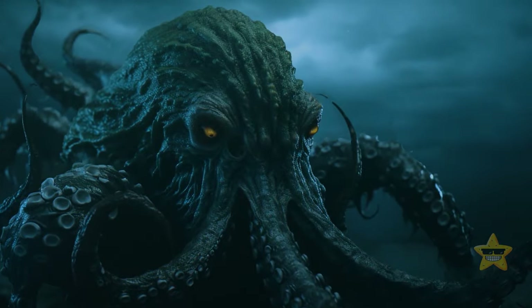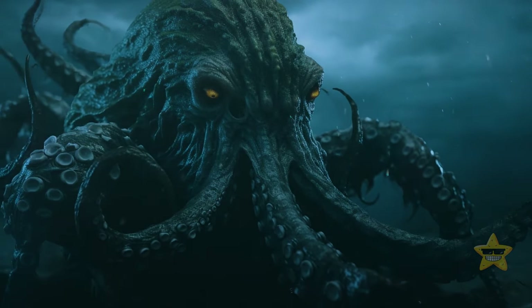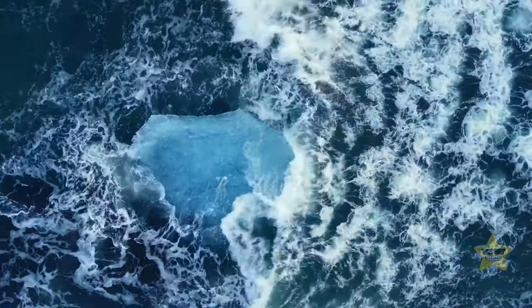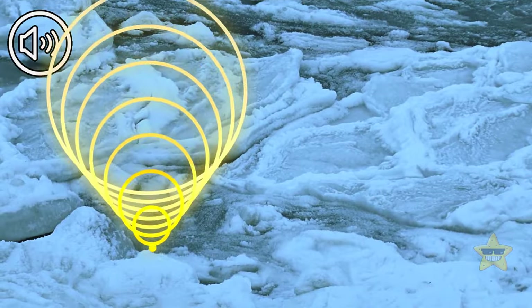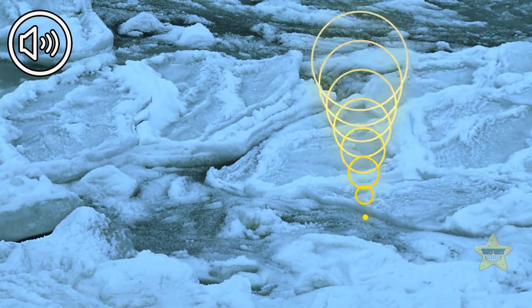Rumor has it that the noise might have something to do with the fictional half-octopus monster Cthulhu or some other colossal deep-water creature. But if you don't believe in monsters, science has another explanation: iceberg fracturing. Icequakes recorded in the Scotia Sea resemble the mysterious bloop a bit too much for it to be a coincidence.